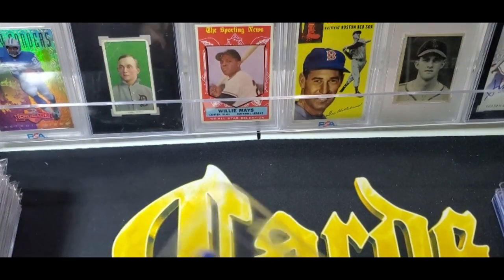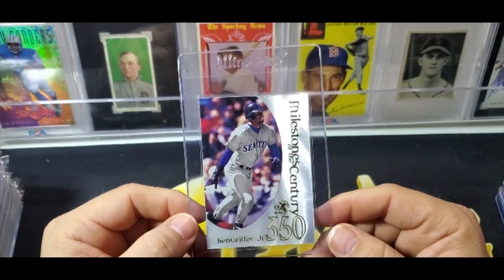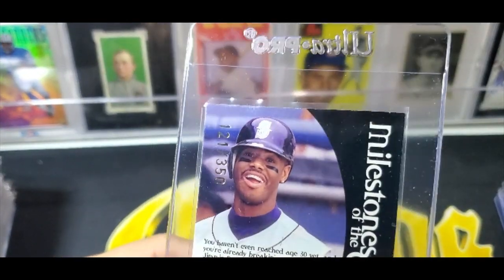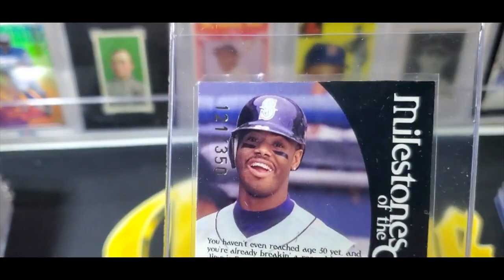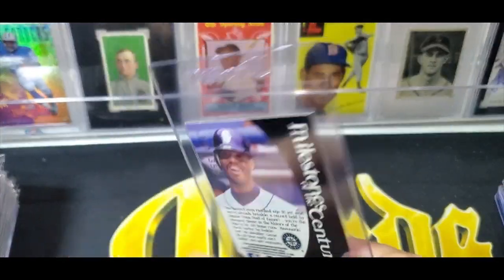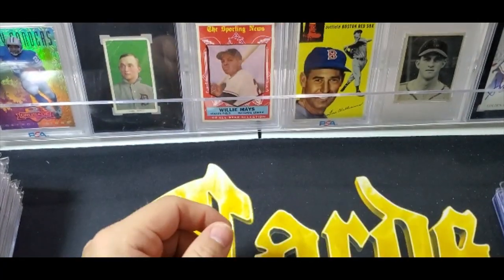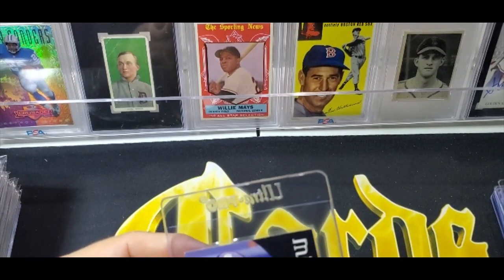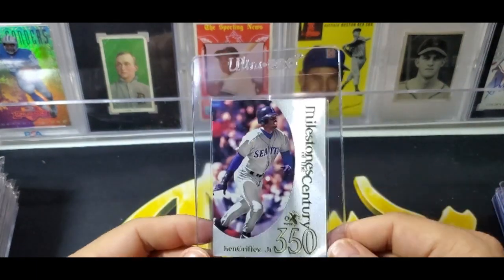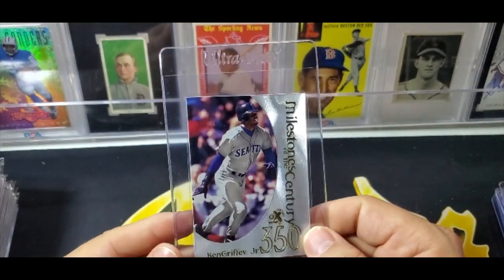The next card is actually in much better shape — it's the Milestone Century. It's an insert kind of like a Central Credential-type insert, and this card is numbered out of 350. It does have a little chipping, which is why the seller didn't grade it — he figured it would get an eight at best. But eights are fine, and this is still a pretty rare Griffey card. It's the 1999 EX Century Milestone Century insert, with an almost pearlized finish.